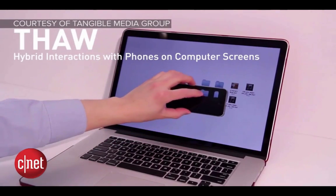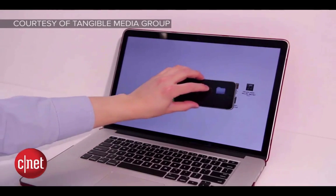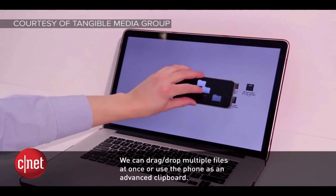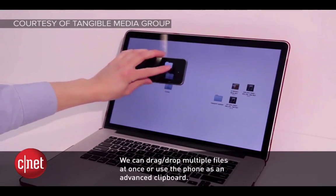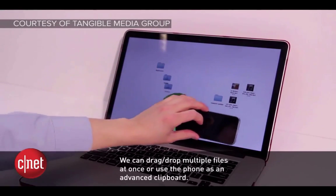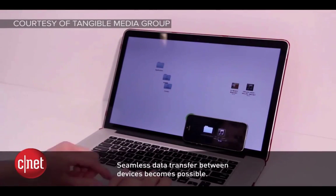Thaw is a project designed to give you a hybrid interaction with a device. They're using an iPhone here — you can see he is hovering over a desktop and then dragging folders to another place on the desktop. He's calling it an advanced clipboard, which is kind of cool. Like, I can drag and drop files.